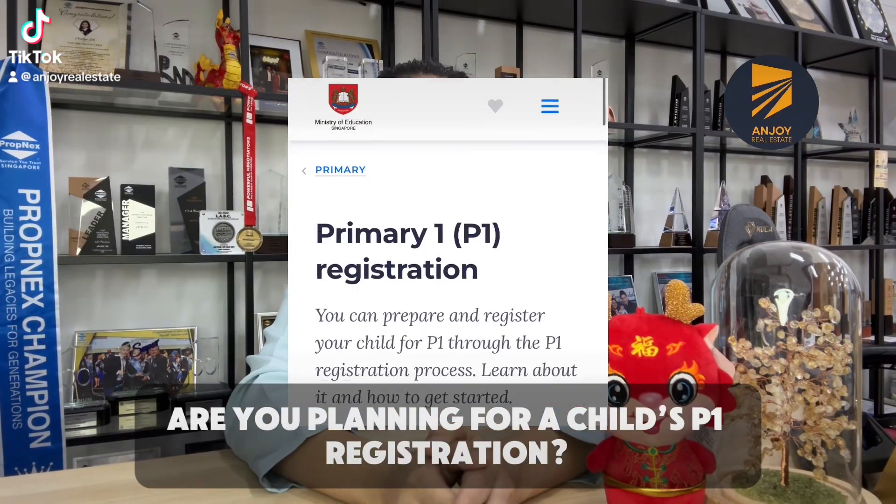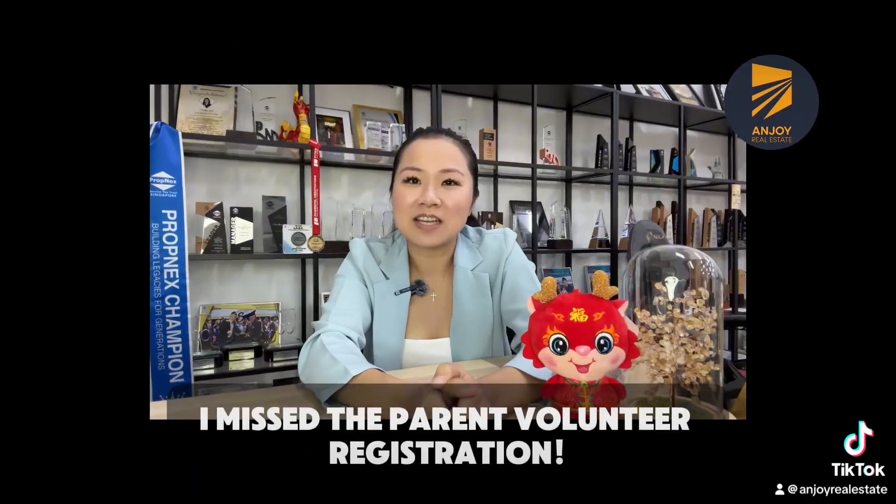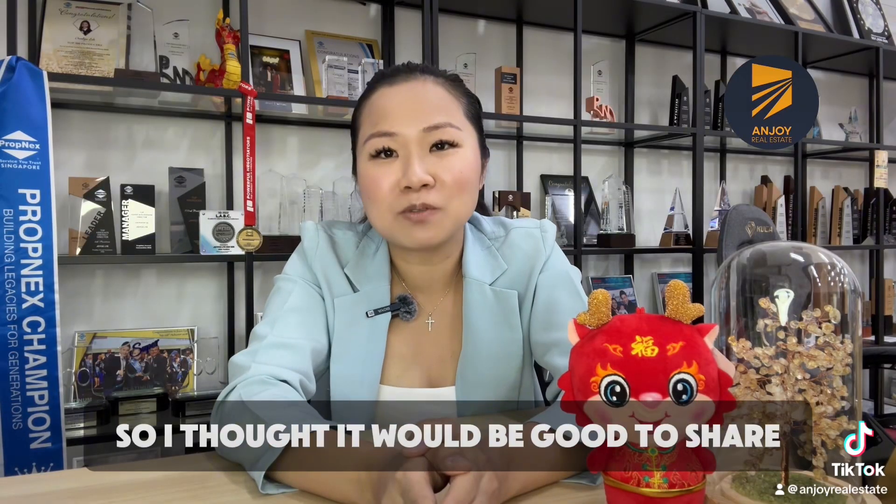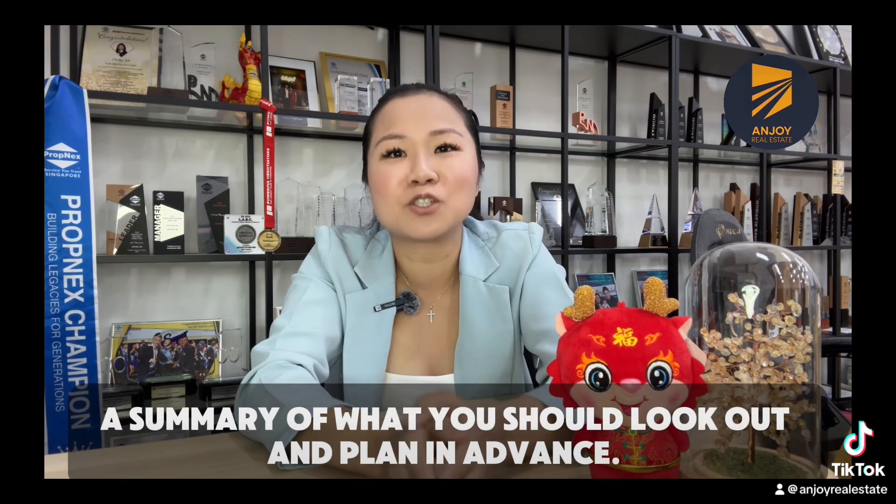Hi guys, are you planning for your child's P1 registration? Elisha is turning 5 this year and I missed the parent volunteer registration, my gosh. I'm thinking which school we should send him to, so I thought it would be good to share a summary of what you should look out for and plan in advance.